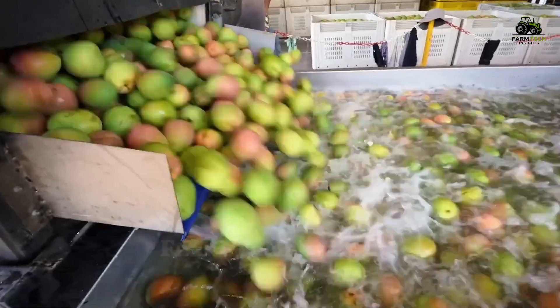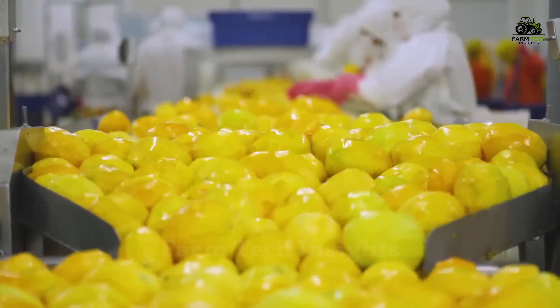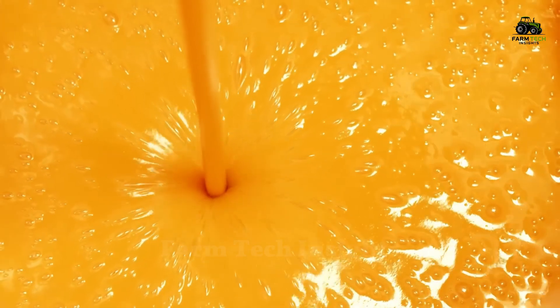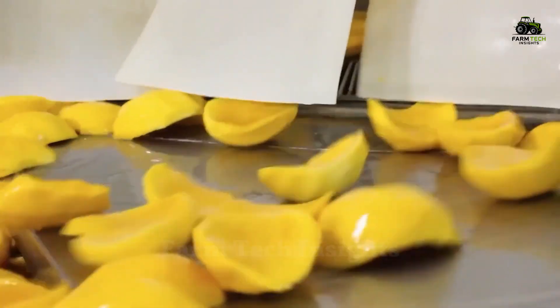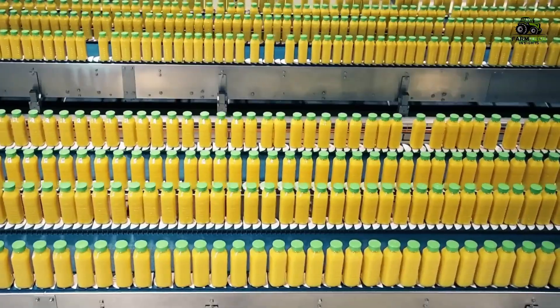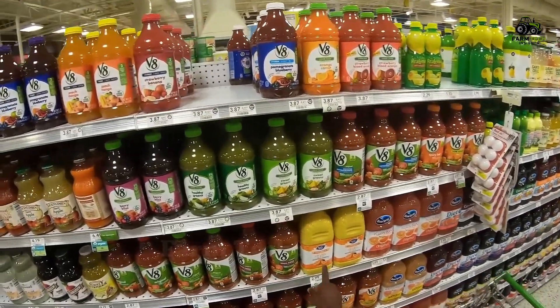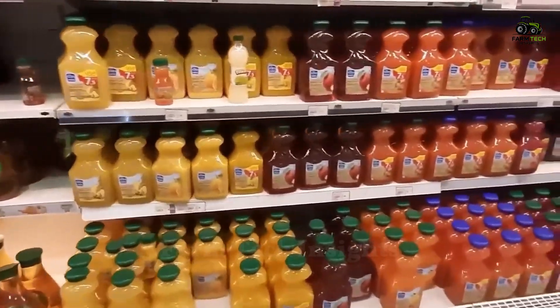So we have explored the entire journey from fresh mangoes in the field through complex processing stages to become a glass of pure mango juice that you can enjoy anytime. Each step in this production process requires meticulousness and modern technology, bringing a product of excellent quality. What you see is not only the result of advanced agriculture, but also the perfect combination of nature and human hands, to bring the fresh taste of mango to every family around the world.